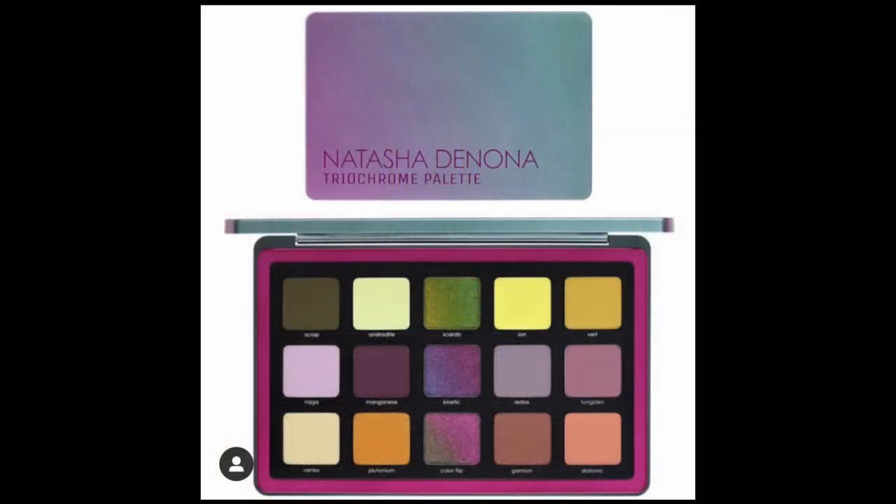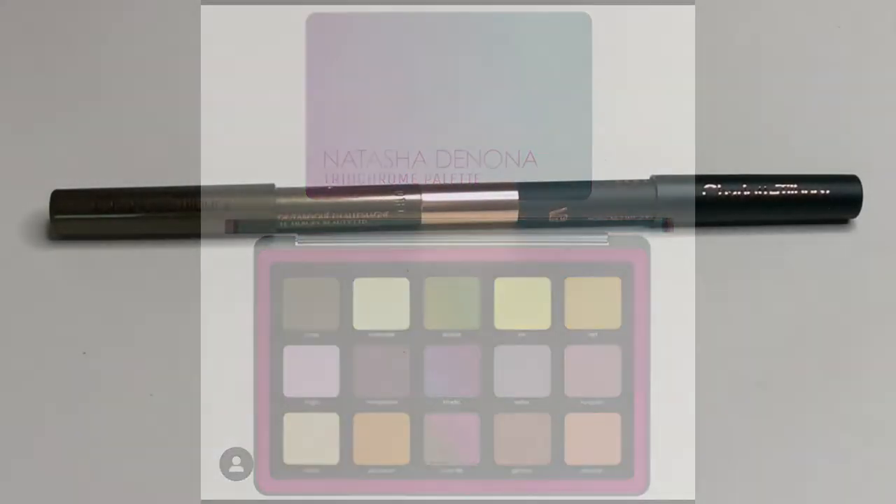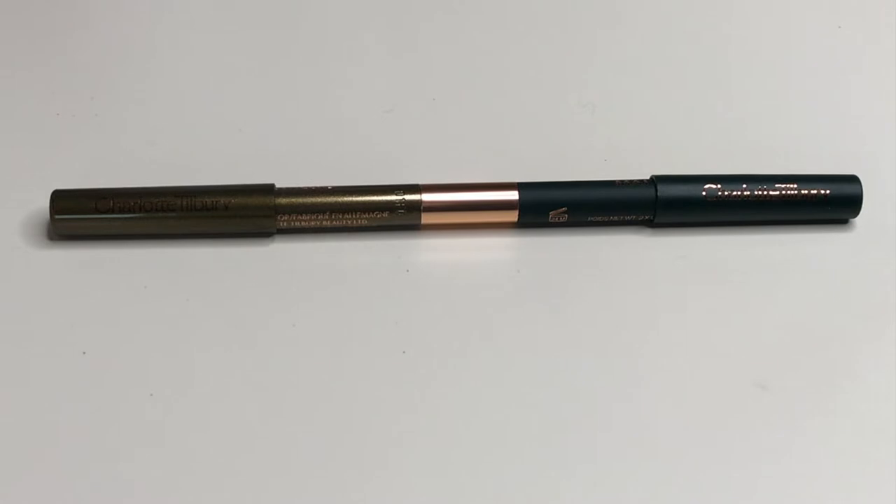Natasha Denona's latest trichrome palette — I really want it, but I can't get every palette that comes out. I know there are a lot of shades in here that I'm not going to be able to pull off, but I really like the top row. So I tried to figure out what I could get to cure my green craving, and I went online and ordered one of the Charlotte Tilbury eye color magic liner duos.